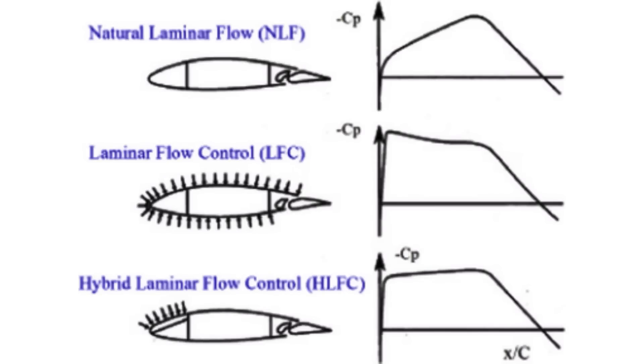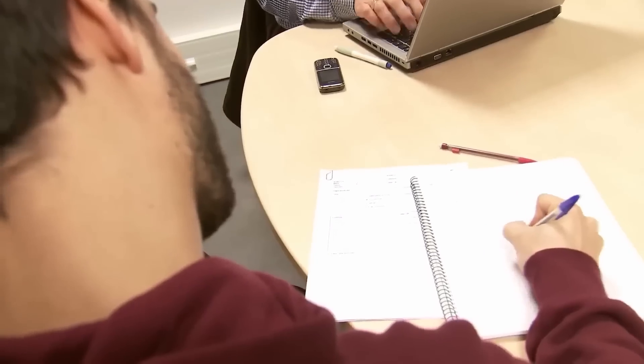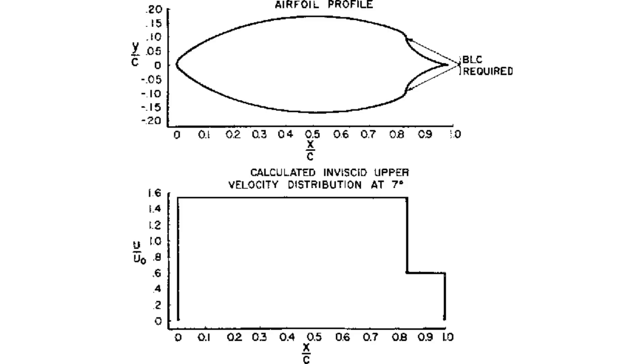Considered the holy grail of aerodynamic design, the quest for transonic aircraft achieving high degrees of laminar flow — or being superlaminar — has challenged aircraft designers for decades. Furthermore, conventional aluminum manufacturing techniques have only recently caught up to the precision and waviness standards required to sustain laminar flow in flight.